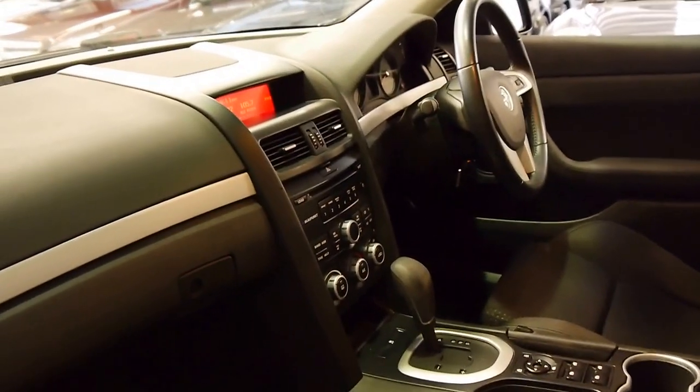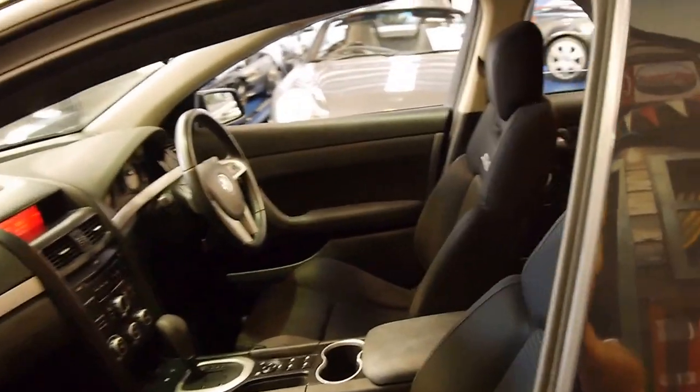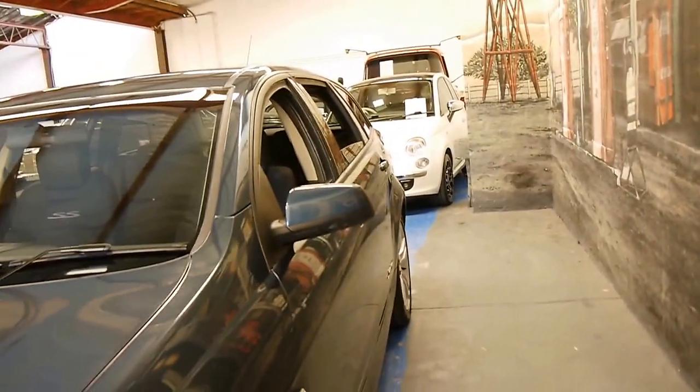The 6 litre was a significant improvement on the old 5.7 litre V8s. So to find a wagon with just over 70,000 kilometres in this condition, we think is quite difficult.